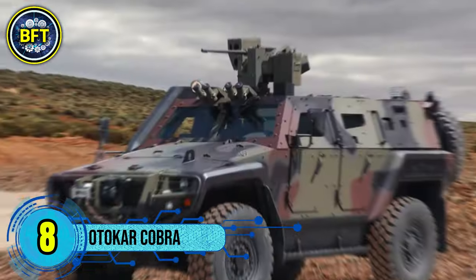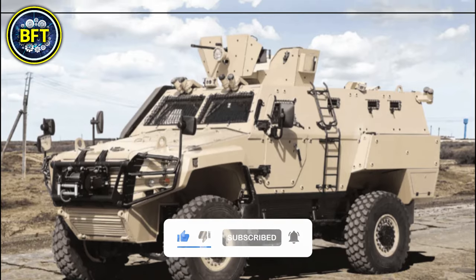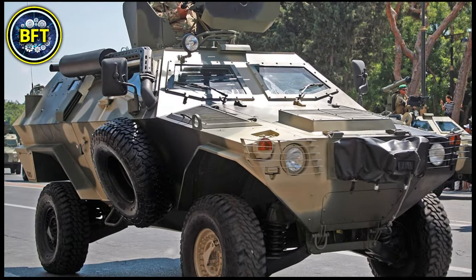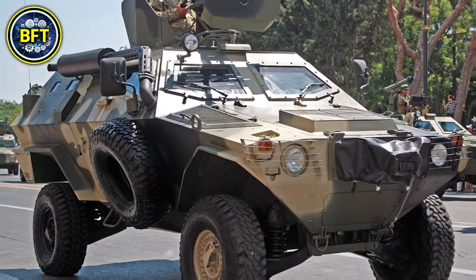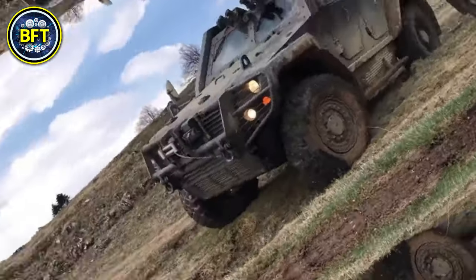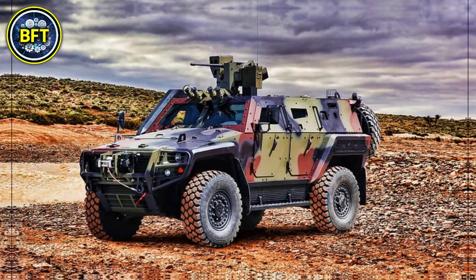Number 8: Otokar Cobra. The Otokar Cobra is a Turkish-designed infantry mobility vehicle used by various armed forces, including the Ghana Army. Produced by Otokar since 1997, this vehicle is highly versatile and can serve multiple roles from armored personnel transport to reconnaissance and anti-tank missions. The Cobra has a robust General Motors 4.8 diesel engine delivering 190 horsepower, allowing it to reach speeds up to 115 kilometers per hour. It has a combat weight of 6.2 tons and can carry up to 9 personnel. Its durable armor provides protection against small arms fire and explosives, making it ideal for rough terrains in diverse combat scenarios.